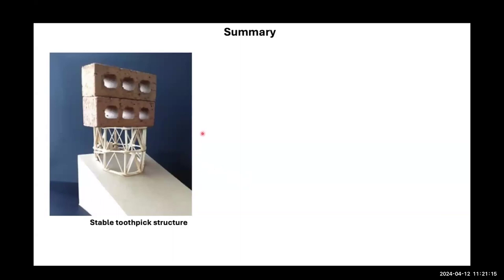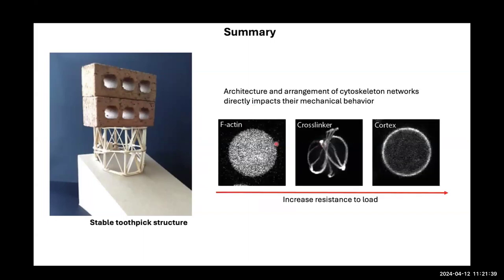The take-home message — illustrated by the analogy of toothpicks built into a truss structure that can support heavy blocks — is that actin crosslinkers compete and generate very different architectures depending on confinement. More importantly, the mechanics section shows that with the same actin concentration organized differently, you get very different mechanical behavior. The architecture of cytoskeletal networks has a direct impact on mechanical behavior.